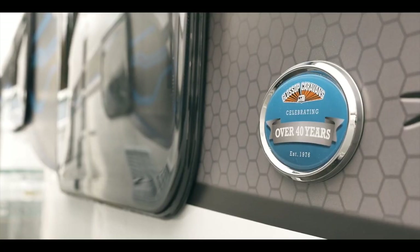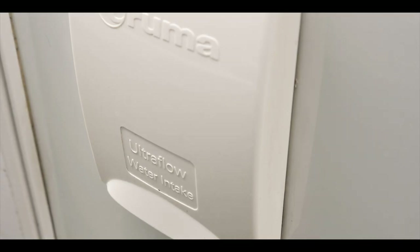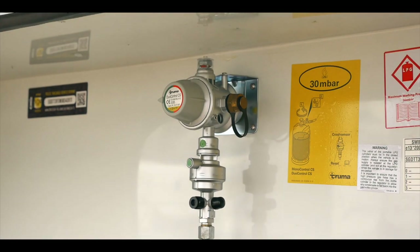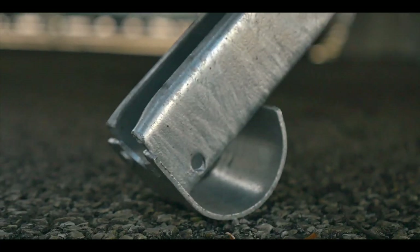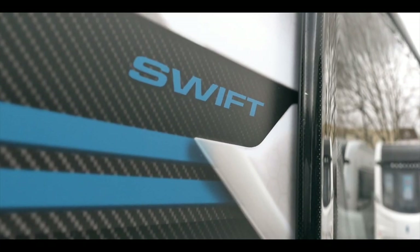Glossop have considered convenience too in its external specification by fitting a Truma AquaSource Waterline, 100-watt solar panel and autogas changeover with en route regulator. Heavy duty corner steadies, side lift jack and manoeuvring handle bring a sense of solidity and ease of handling.